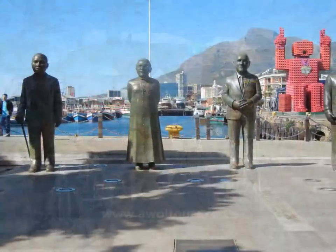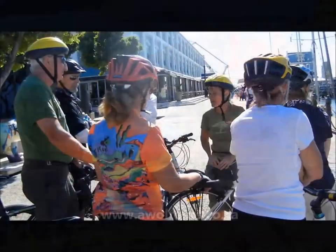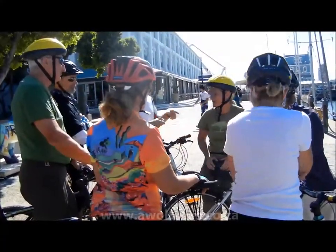The tour starts at the V&A Waterfront and the first stop will be at the Nobel Square, where you will find statues of the four South African Nobel Peace Prize winners: Lutuli, Tutu, de Klerk and Mandela.